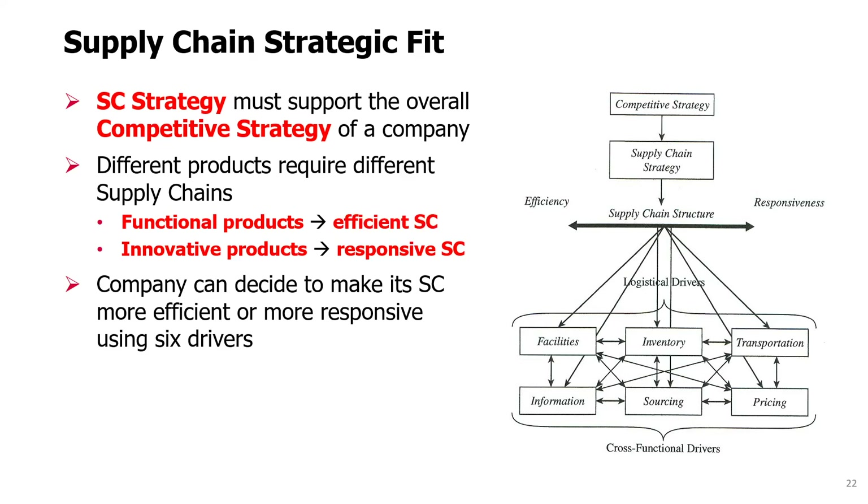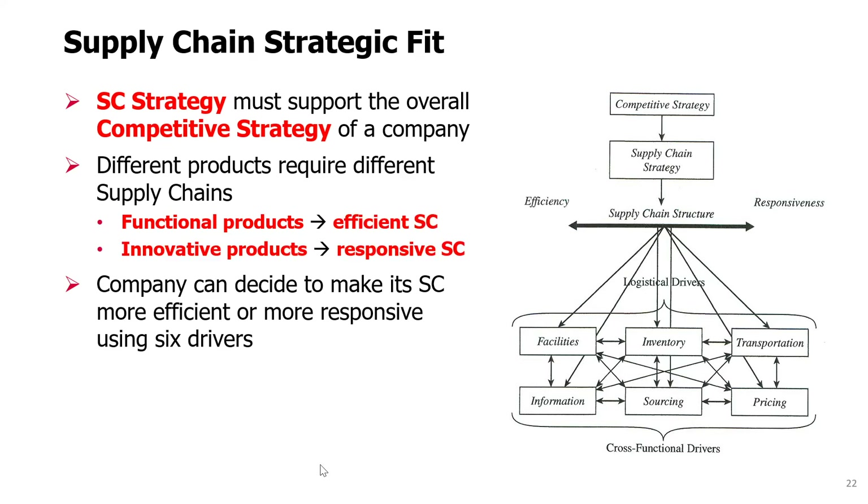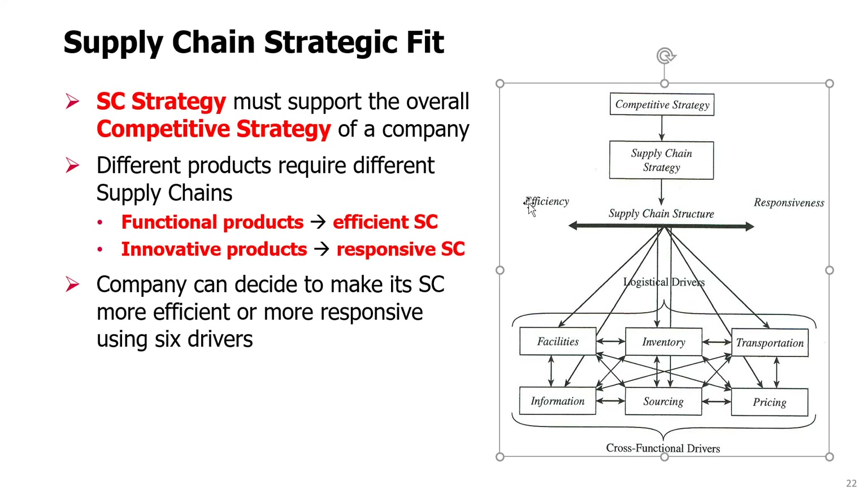These products require efficient supply chains because the goal is mainly to provide good availability without charging too high prices. This is where Walmart excels. Innovative products require responsive supply chains. If you have products using cutting-edge technology that were just released, and then a new version is released one year later, these require responsive supply chains. We have a spectrum to choose between efficiency and responsiveness, and it doesn't mean each product should be on one extreme or the other. You can design supply chains somewhere in between, and this is the main trade-off in supply chain structure and design.